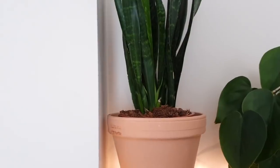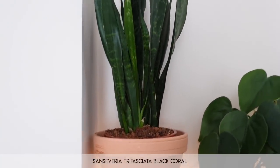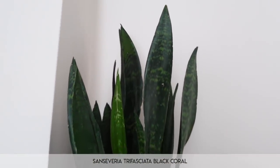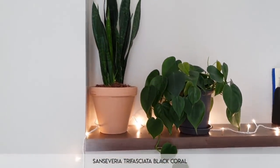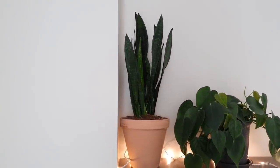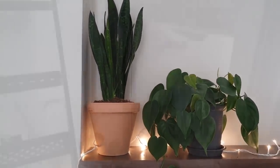Next to that we have the Sansevieria trifasciata black coral. I don't know why they call it black coral — there's obviously black on the leaves, but if I zoom out and show you the scandens next to it, it's not that dark. I don't really understand why it's called a black coral — there are black bits in it but overall it doesn't look black.